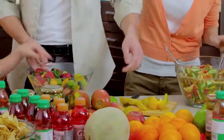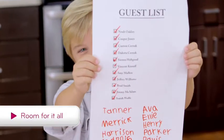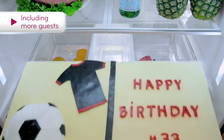From mountains of hors d'oeuvres to perfect party cakes, you can count on room for it all, even if you can't count on your guest list.